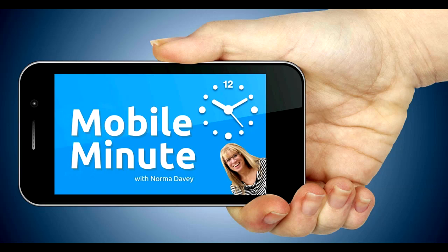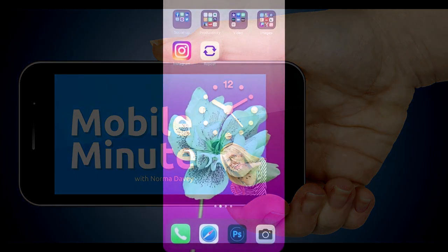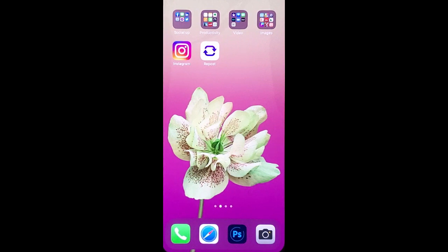This is Norma Davey with Your Mobile Minute. Are you an Instagram user? Do you ever come across a post that you really like what they've had to say, but you want to be able to tell the same story? Let me show you a quick tip.